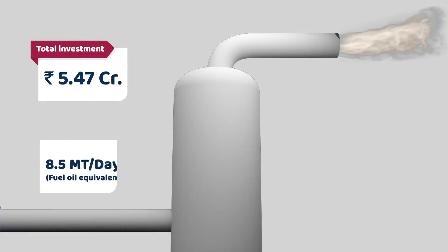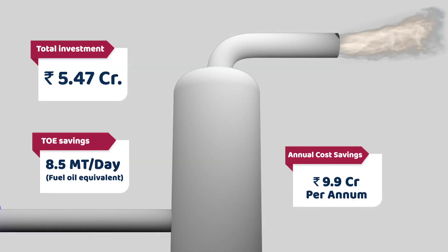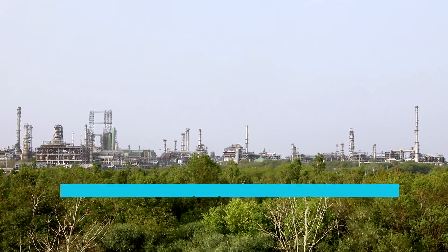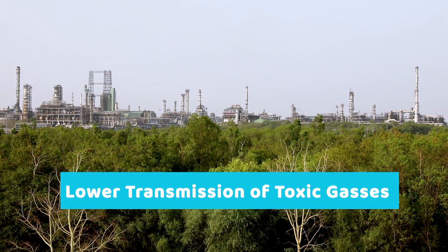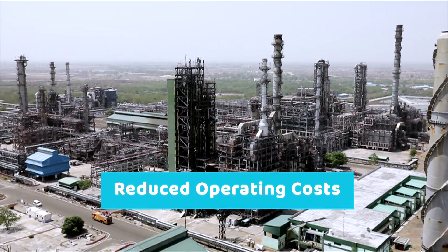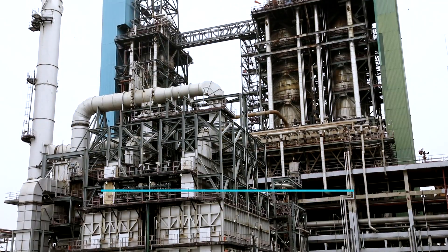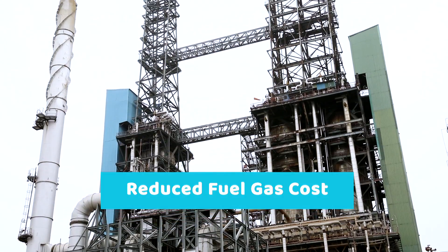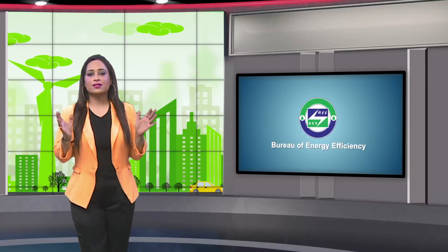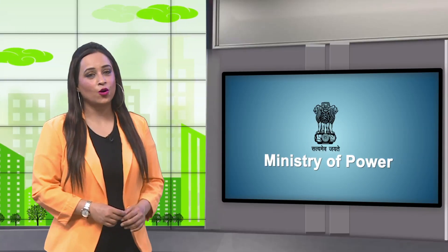FGRS comes with enormous benefits. It has helped pave the way for lower transmission of toxic gases into the environment and reduced operating costs by resulting in reduced fuel gas cost for the facility. FGRS helps in efficient management of energy. We'll be back with more energy efficient solutions for a sustainable development of the industry.